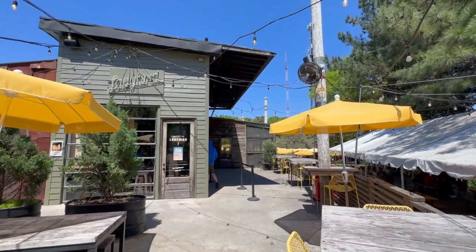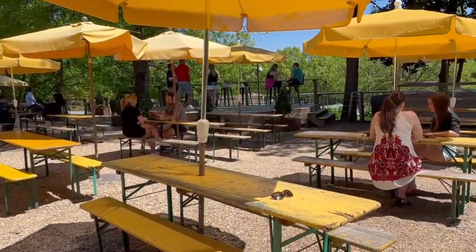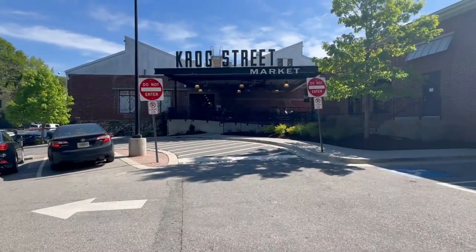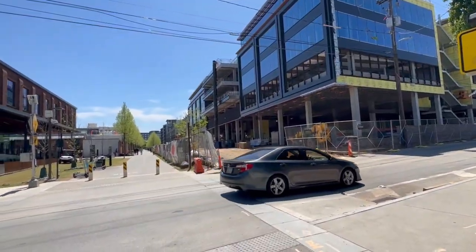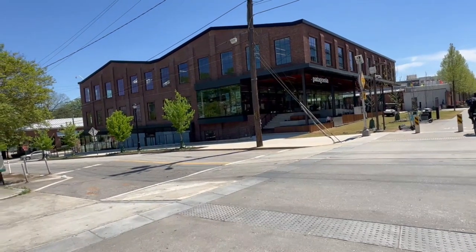Right behind me is the Ladybird — a great place to grab something to eat or a drink on the patio, very popular when it's nice out. I'm heading over to Crog Street Market, another food hall here in Inman Park that's also very popular — they're actually adding new shops since my last vlog. We're also coming up on some of the more expensive townhomes that have been built recently.